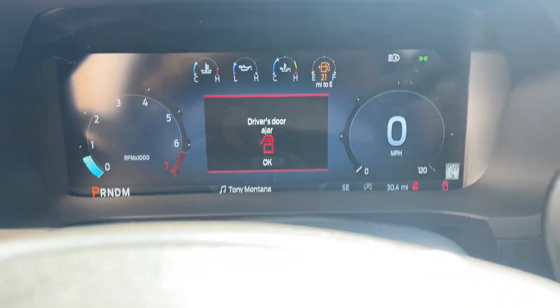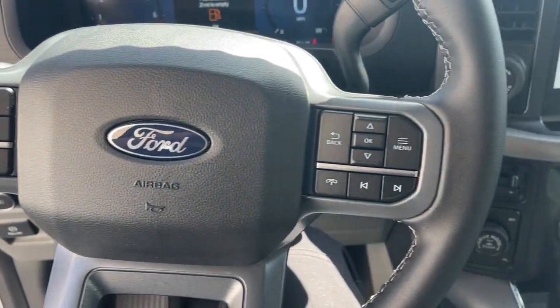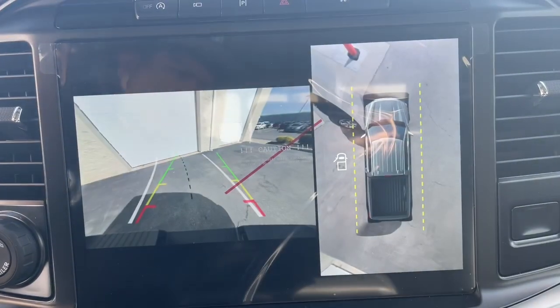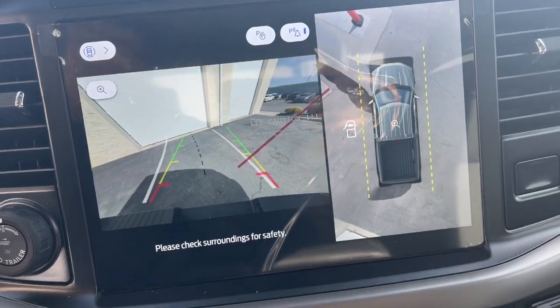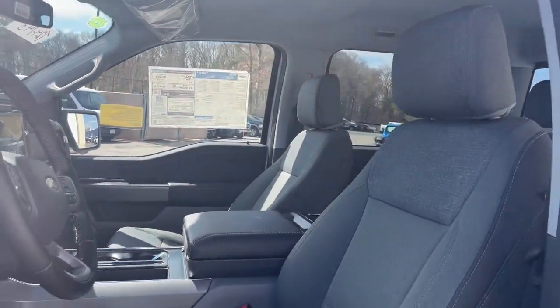The following are some of this vehicle's highlighted options: pre-collision system, keyless entry, navigation system, chrome wheels, satellite radio, fog lamps, remote engine start, heated mirrors, dual-zone AC, and steering wheel audio controls.